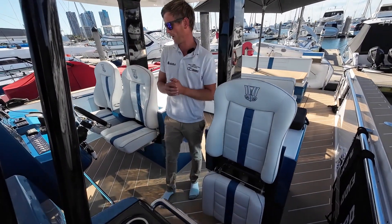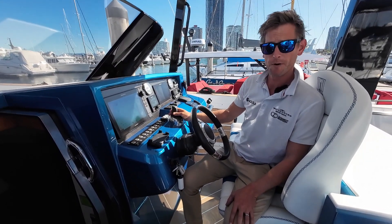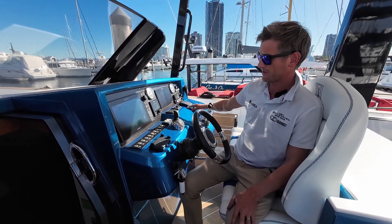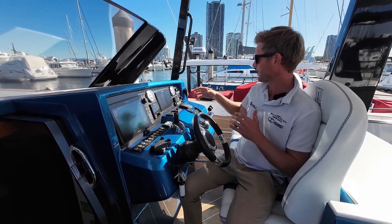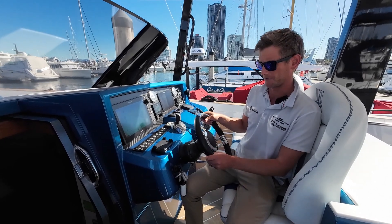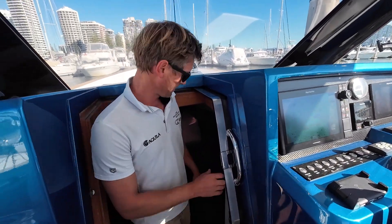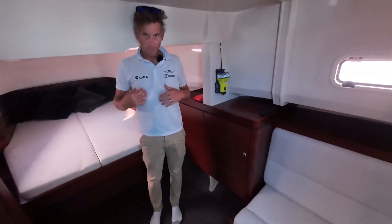Here at your nav station you've got your IPS controls — the IPS units were replaced in 2020, which is great. You have two Raymarine screens, a FLIR camera, and autopilot, along with your throttle controls, anchor counter, and everything you need to operate the boat on a day-to-day basis. Everything is really reachable and all your gauges are clear — it's a really nice touch on this boat.